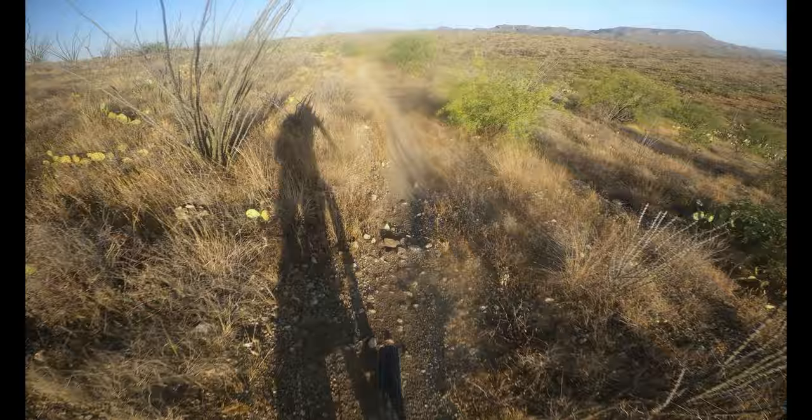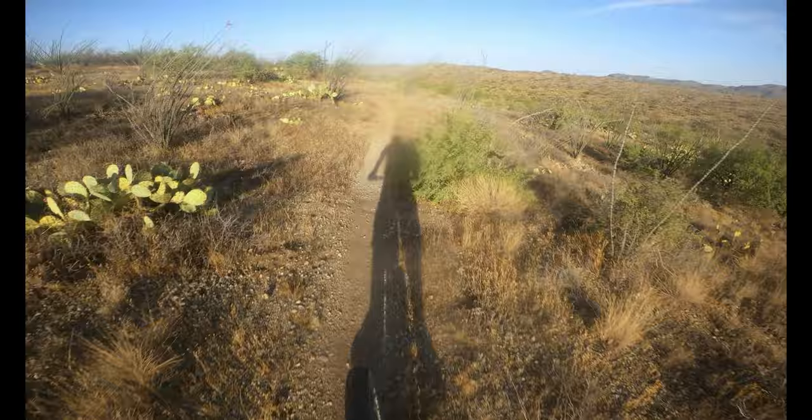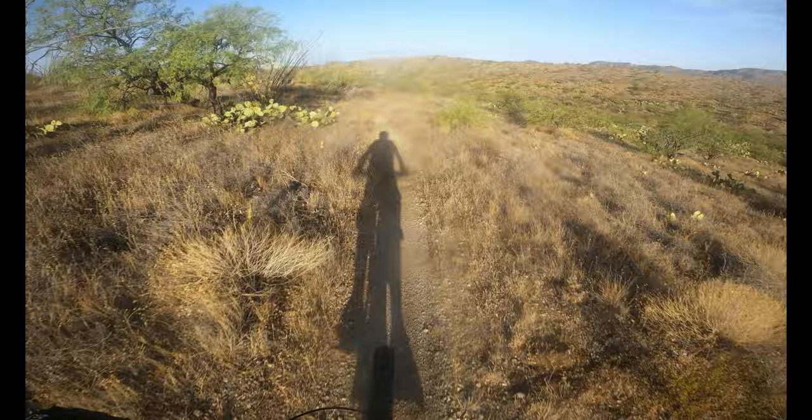That's a fun jump! So that first two miles was basically uphill for 89 percent of it. But this downhill flow I got going on — it's pretty good.